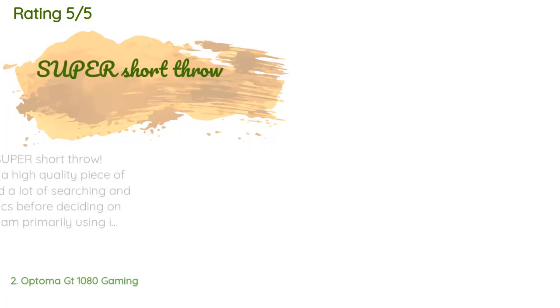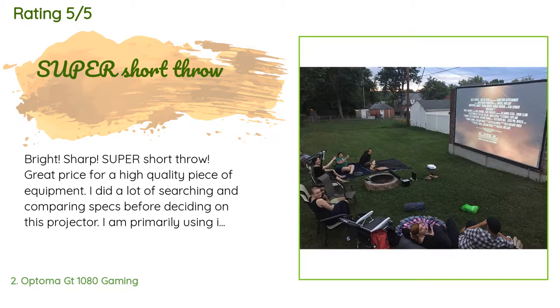This product has an average of 4.4 stars from more than 623 customer reviews. A customer said: bright, sharp, super short throw, great price for a high quality piece of equipment. I did a lot of searching and comparing specs before deciding on this projector. I am primarily using it outside with a 220-inch screen and it sits about 9 feet away from the wall. I live in a city so there is a decent amount of ambient light, but the picture was clear and bright at 8:30 in July before the sun had set completely. By 9:30 it was like watching a movie in a nice theater. We watched a Blu-ray movie and everyone was blown away.